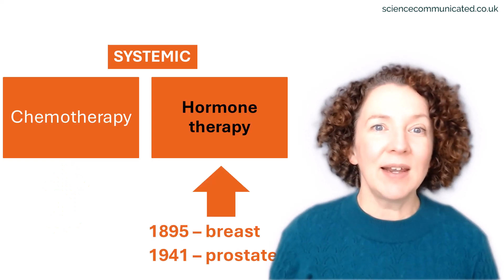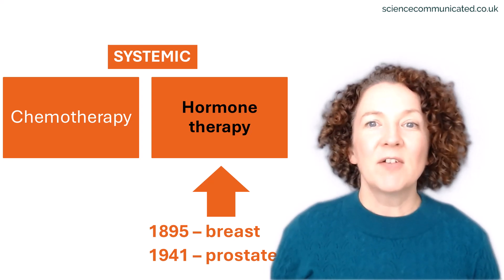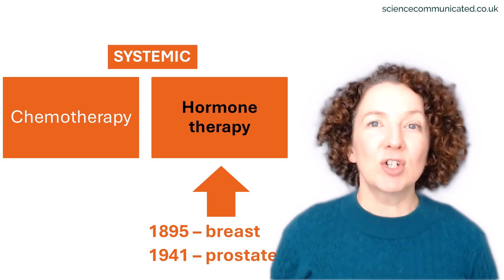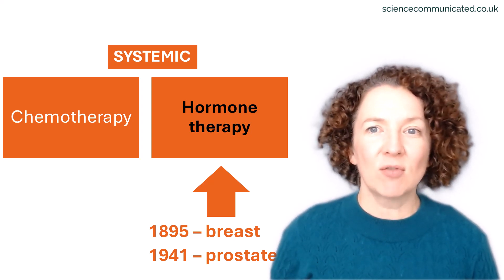Hormone therapy actually came earlier. In the 1890s, a Scottish doctor named George Beetson found that removing the ovaries could shrink breast cancer, realising that hormones like oestrogen were fuelling its growth.